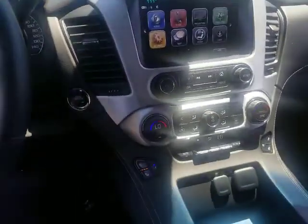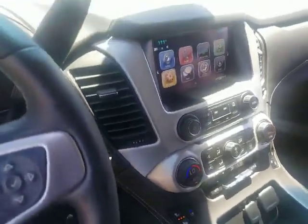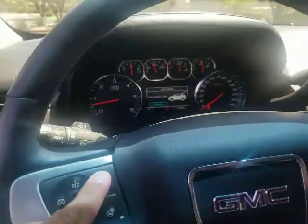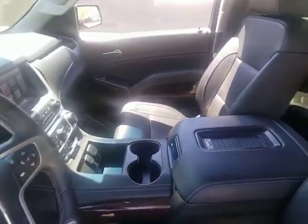Got your heated and ventilated seats over here, dual climate control, OnStar of course, and your collision alert. Very nicely equipped vehicle over here. It's got your wireless phone charging pad.